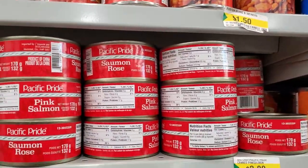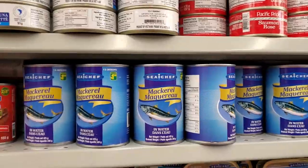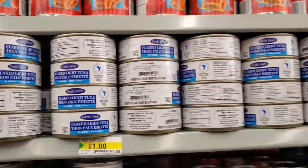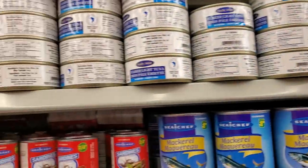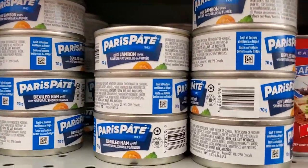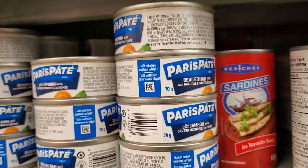They have salmon, mackerel, tuna in water, and sardines. There's also ham — jambon — and deviled ham.